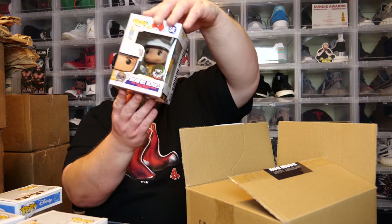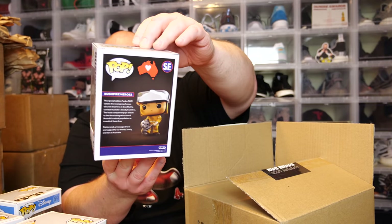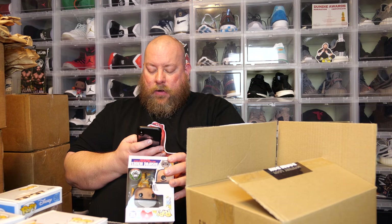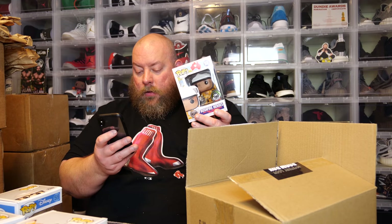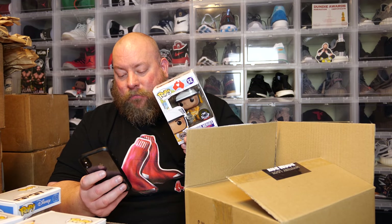Next — this is the Australian Bushfire Heroes pop, available at Pop Culture. The box is minty. Value on Bushfire Heroes is 29 bucks.